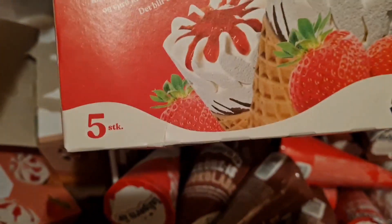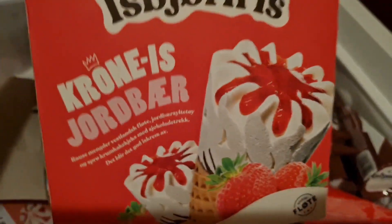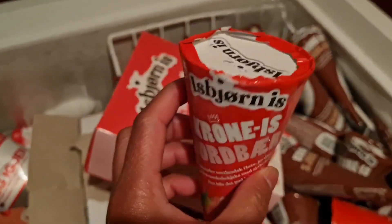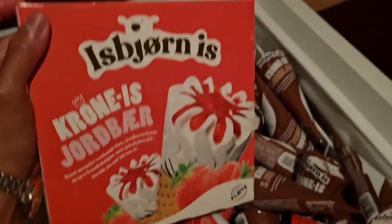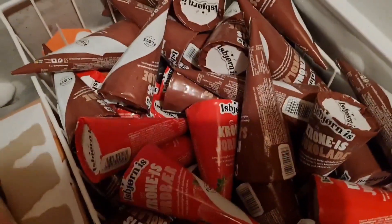Ito ay naka-sale, 5 laman, 15 kroner only. Kapag regular price ang isang piraso nito ay 35 kroner. Ngayon isang box 15 kroner lang — super sale — kaya bumili kami ng dosing box.